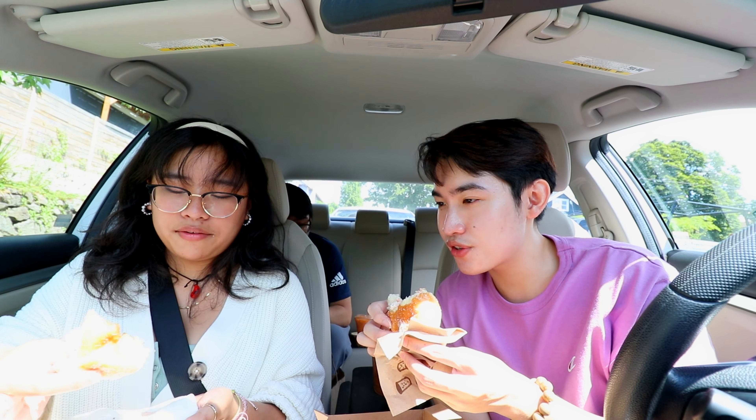Moving on to the double chocolate. Are you a big fan of chocolate? No, I'm more of a vanilla, white chocolate person — not dark chocolate. I feel like this one has less cream. This one tastes alright to me, not really special. The chocolate filling is really overfilling — it's really big. It just tastes like a chocolate donut to be honest. The dough is really good but the filling is kind of mediocre.